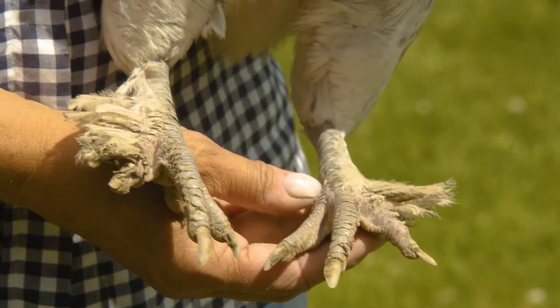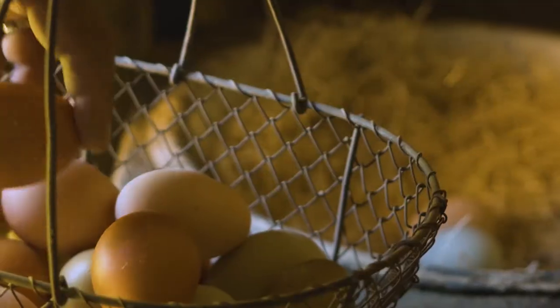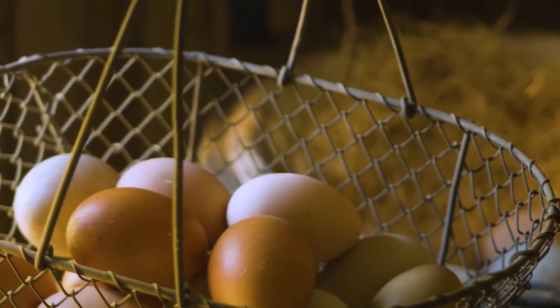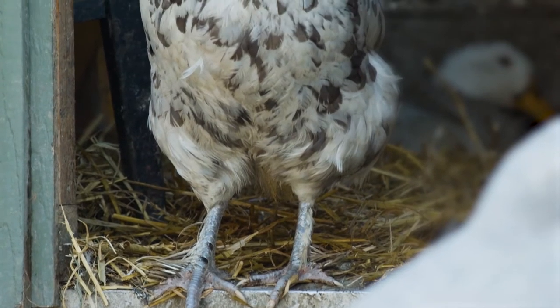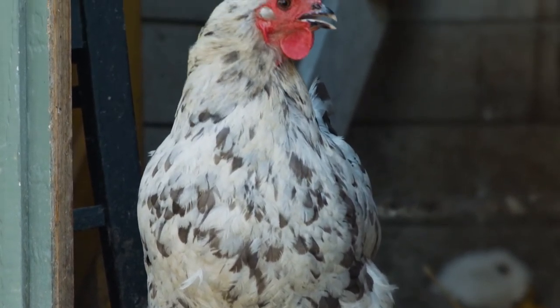Miranda is white with gray splotches. Marans have a fairly standard-sized comb and yellowish eyes, and interestingly they're one of the few breeds that have feathers on their feet — that's a trait of the French Marans breed. So if you want to add some gorgeous egg color to your basket, consider adding a Marans. Whether you go for the splash, the blue, or the black, they're a really great chicken breed.